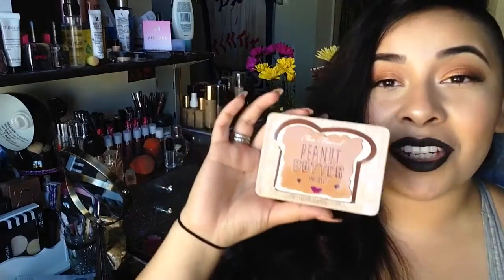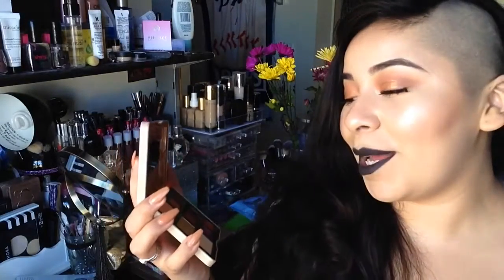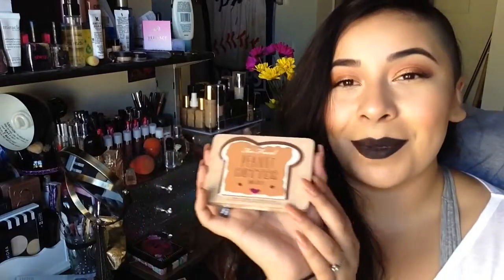For best color names, it always goes back to Too Faced Cosmetics — and this is not a sponsored video, I wish, but it's not. The Peanut Butter palette is so cute packaging-wise, and the names are adorable: Soft and Sweet, Rich and Creamy, PB&J, Banana, Spread the Love, Extra Creamy, Peanut Butter Cup, Peanut Brittle, Jammin' Jelly, Nuts About You. All these names are so cute. It's so tiny and the names are just perfect.